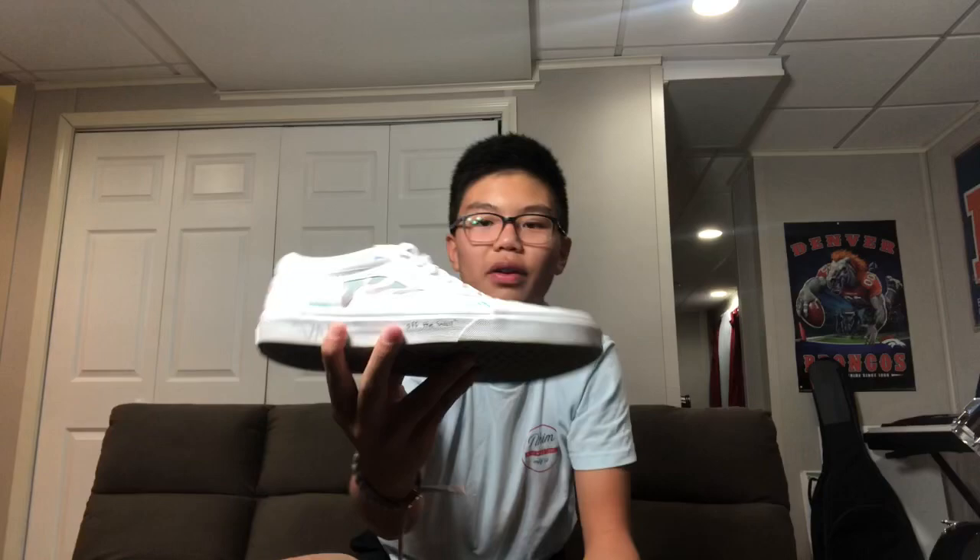Shoe number two — Vans. I got the checkerboard ones right here, switched out the laces. I got this one in seventh grade and I got all my friends to sign it, but you can kind of tell they're worn. The reflection is killing it. So there are my two Vans — that's three pairs right now.